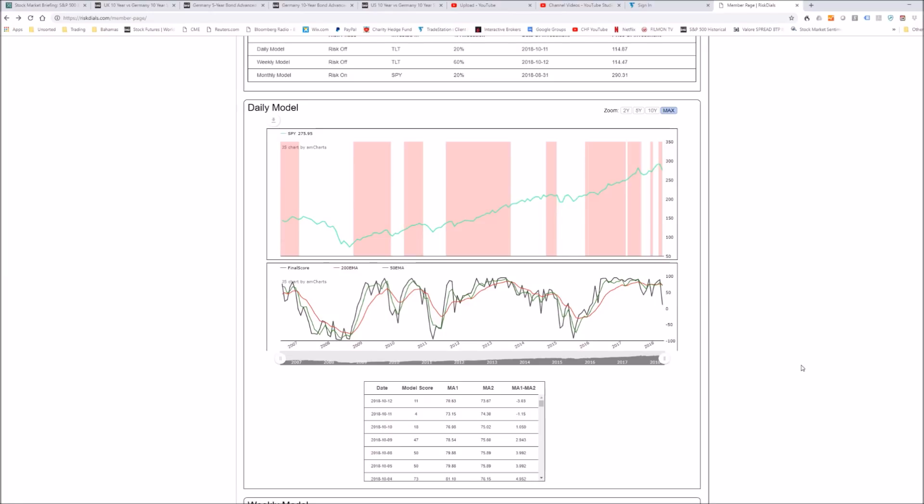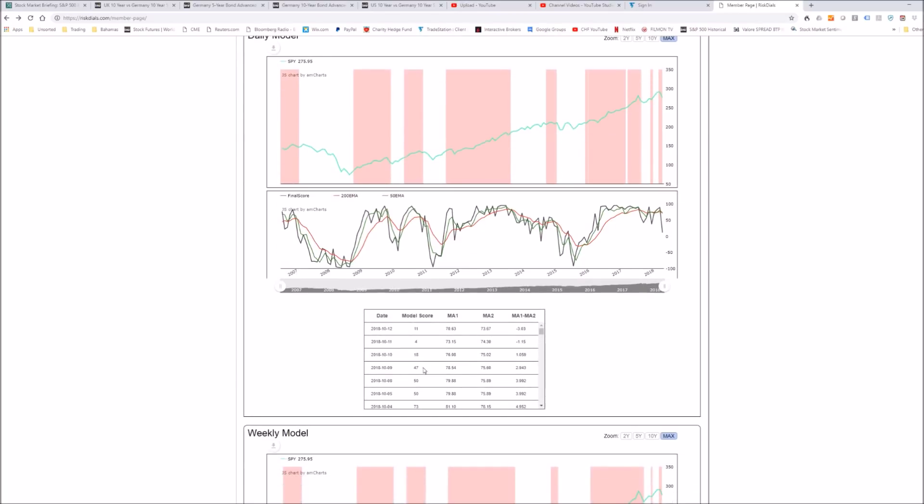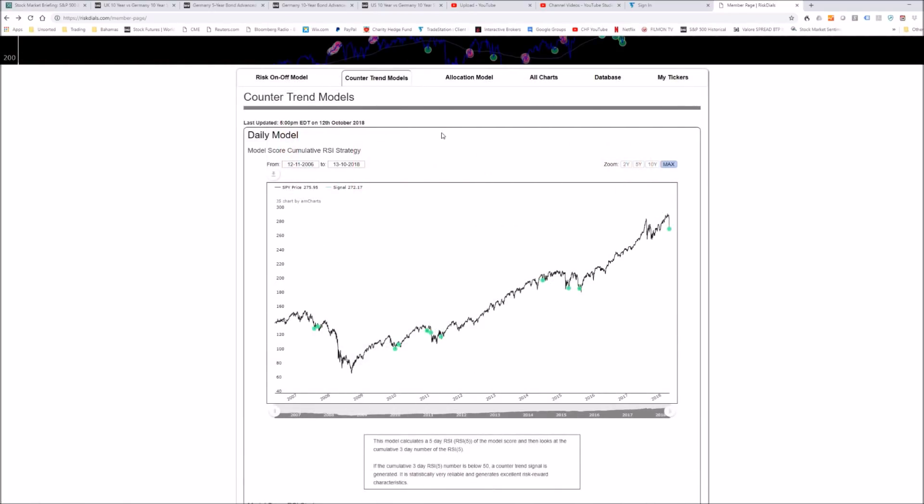We have a score which is now just above zero — it's vacillating just above zero. You can see it went from the very high 70s, very neutral into the 50s, and now it's hovering just above zero. This is basically what it did in 2007, in 2010, and in late 2013. These are all very very important warning signs about what is about to happen to the stock market.